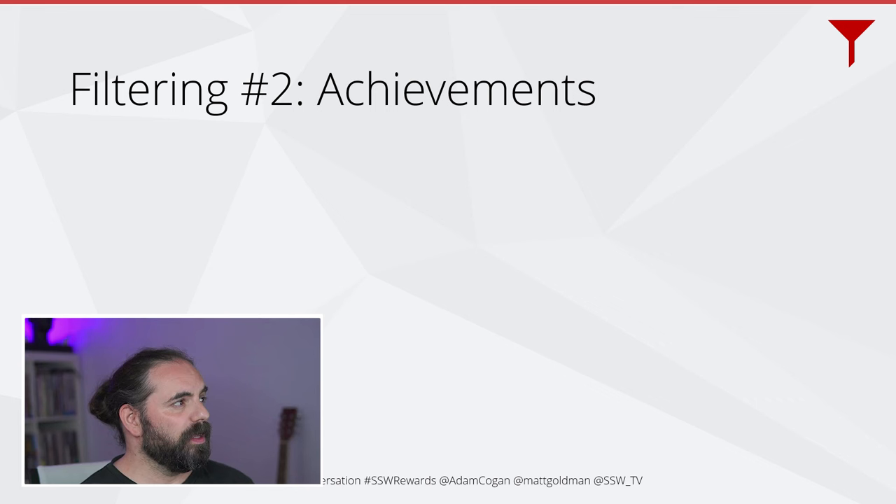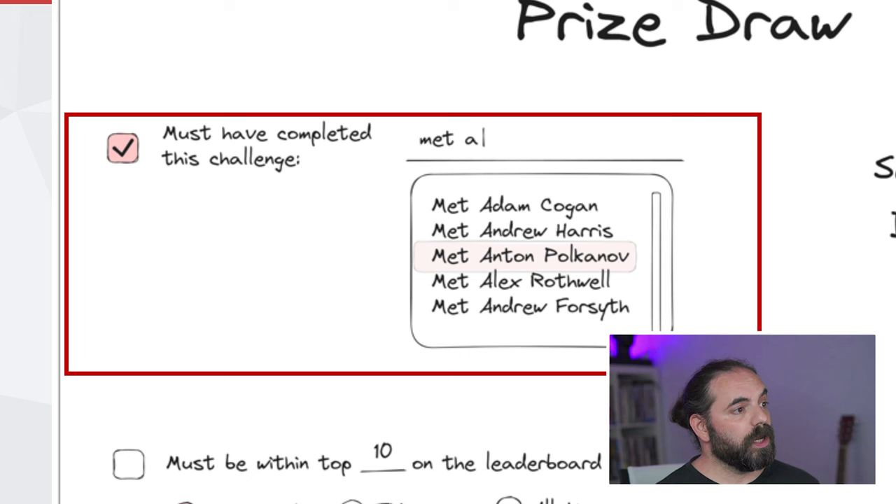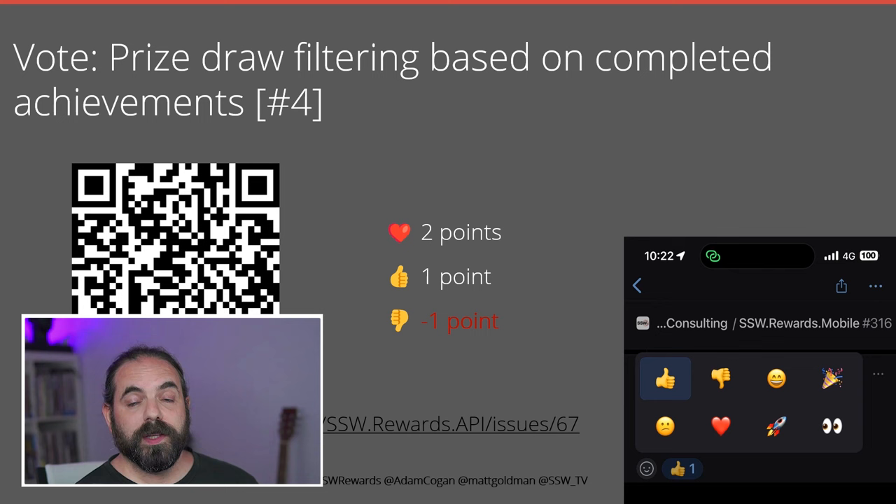The next type of filtering is based on achievements. We may want to say that to be eligible for a draw, you must have achieved something specific — for example, you have to have scanned Adam's QR code, completed a specific quiz, or watched a specific talk. This is going to incentivize people to participate in specific things we want them to participate in. It's particularly relevant for major prizes or event-related prizes. Please vote on this issue and let us know your thoughts.